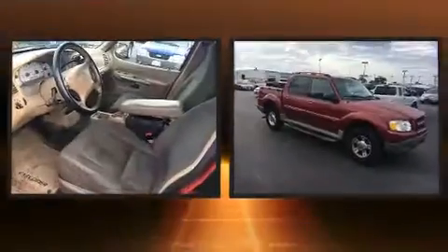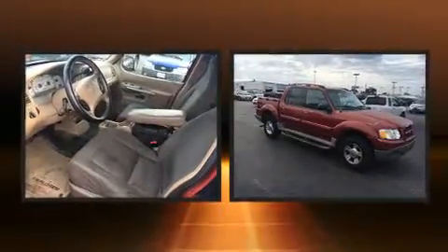Come test drive this 2002 Ford Explorer Sport Trac. It features an automatic transmission, four-wheel drive, and a four-liter six-cylinder engine.